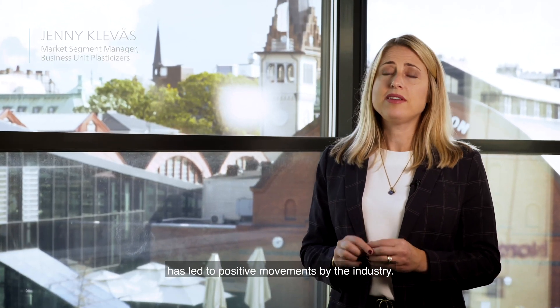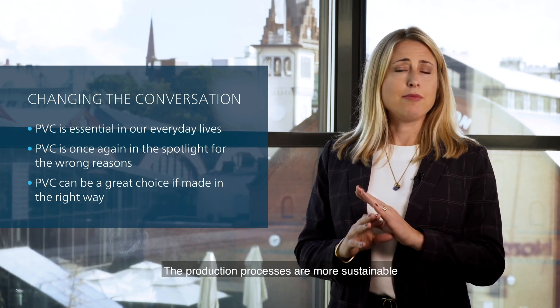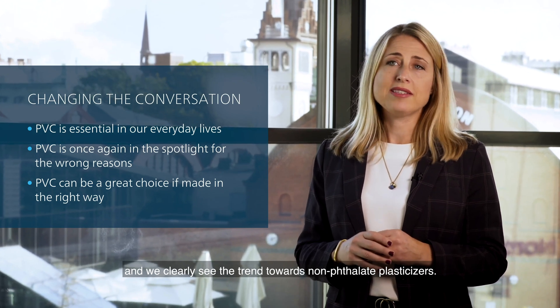All the traction that PVC has got during the last decades has led to positive movements by the industry. Additives and plasticizers have been improved from an environmental perspective, the production processes are more sustainable, and we clearly see the trend towards non-phthalate plasticizers.